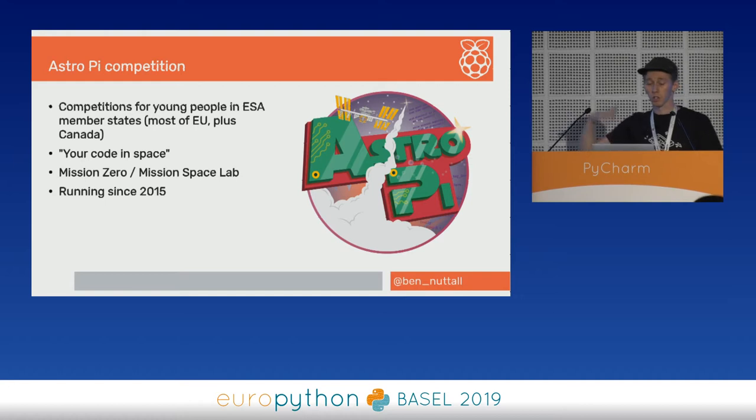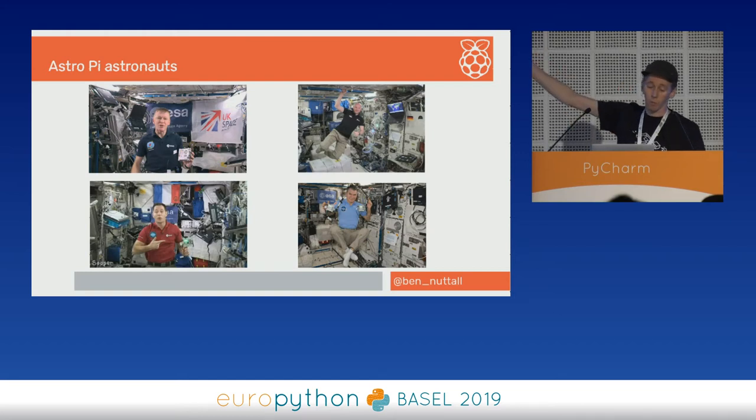We ran a few different competitions. The first was to let people come up with their own ideas. The whole purpose is for kids to get their code run in space. In the last few years we've run two distinct missions: Mission Zero and Mission Space Lab, running annually since 2015. We always have an AstroPi astronaut ambassador — the first year was Tim Peake, and we've had a different one each year representing different countries, including Thomas Pesquet from France, Alexander from Germany, and Luca from Italy.